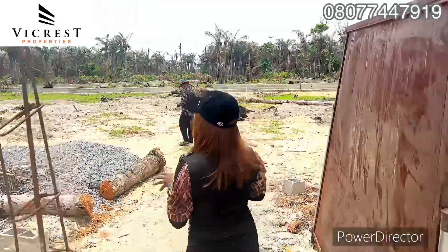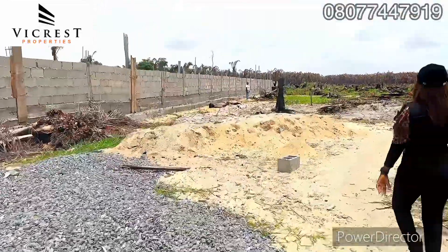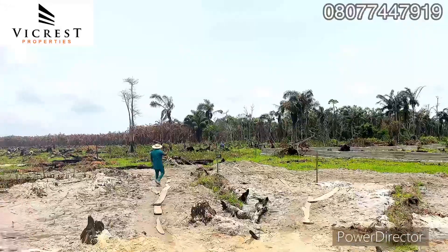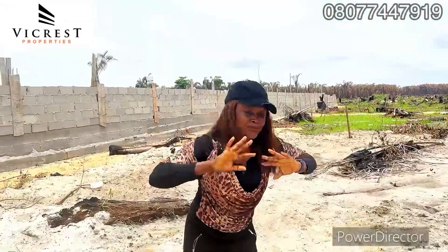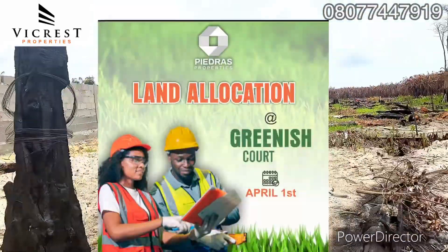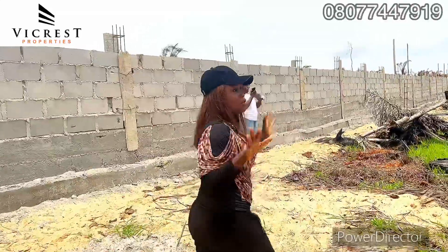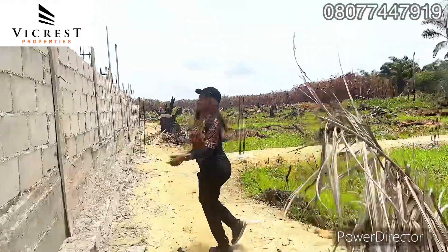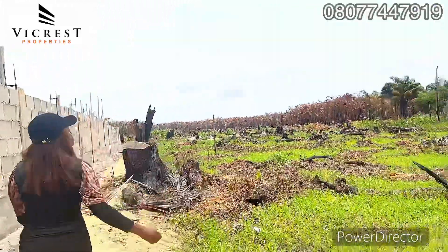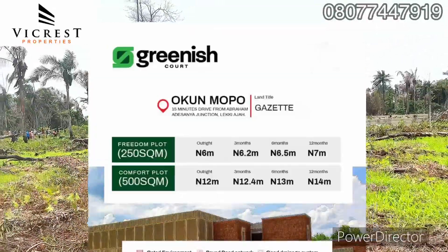Let me take you down inside the estate to show you. You can see some fields are already cleared, and clients are getting their location and plot allocation. I'm here to get my client allocation — congratulations to them. Just take a look right here — you can see the buildings facing this estate. It's fast selling. Please take advantage right away because the title is gazetted — it's a gazetted property. Come along as I go get my client's allocation.